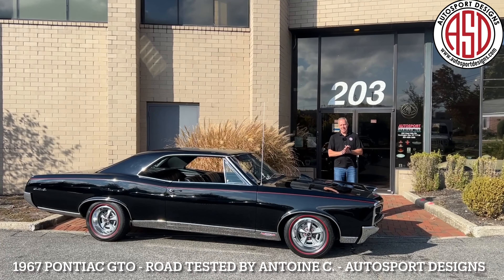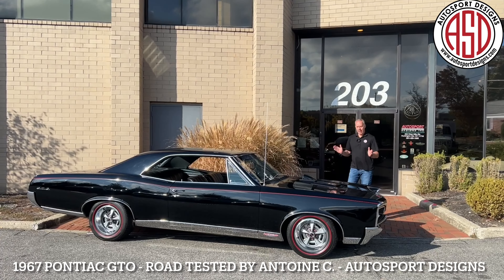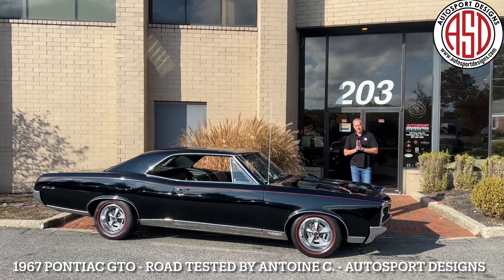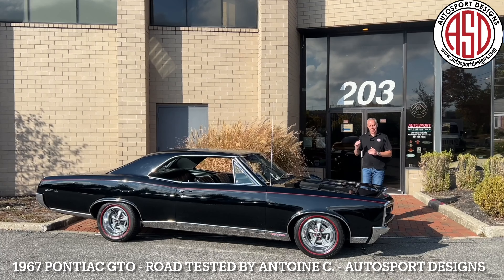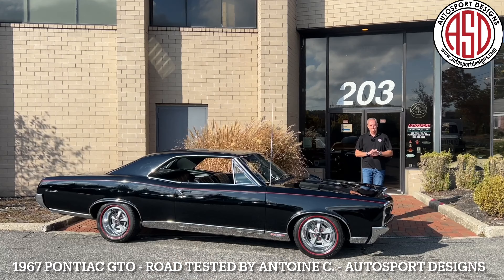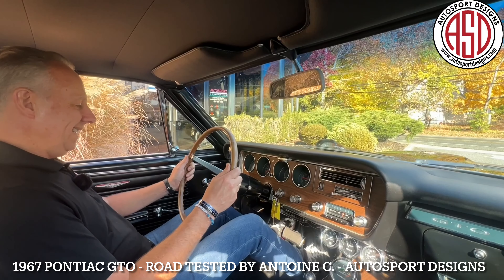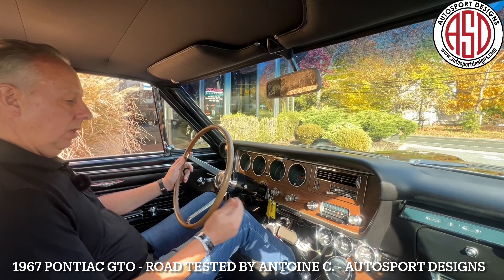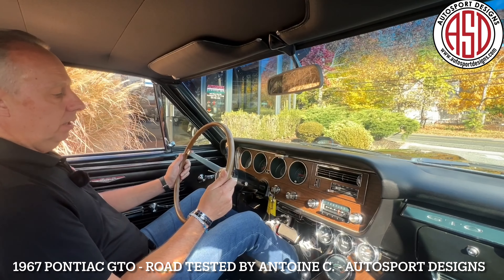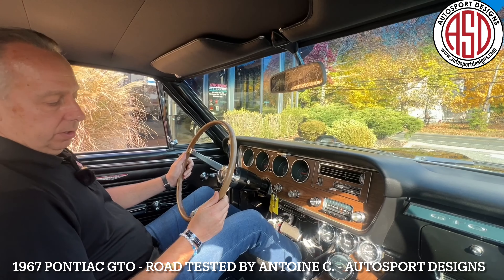Welcome back to Autosport Designs. Today we're going to be looking at this absolutely spectacular 1967 Pontiac GTO — menacing black with black interior. Hop on in, we'll tell you all about it. Here we are in the 1967 Pontiac GTO. It's had quite a few upgrades to it, as you can tell — some extra gauges down there. We're going to give it a cold start here.